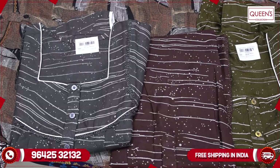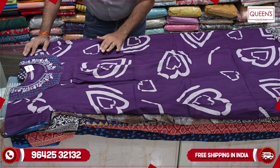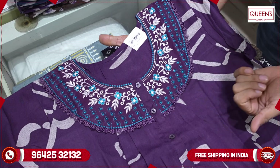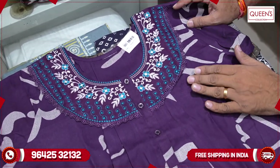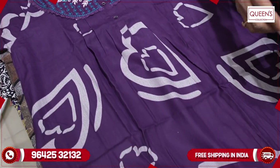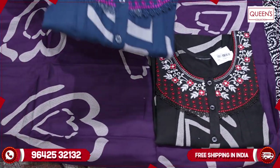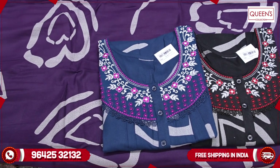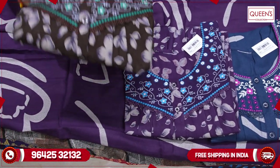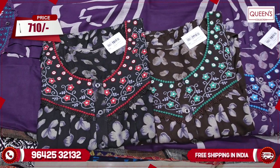You have a lot of color combinations — brown, black, peacock blue, pink color combination, magenta color combination, dark green, brown, and black. There is also a 710 range available.